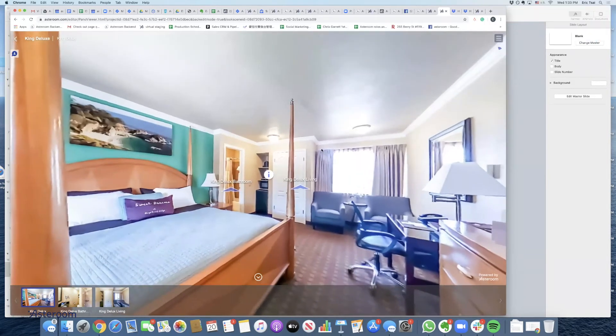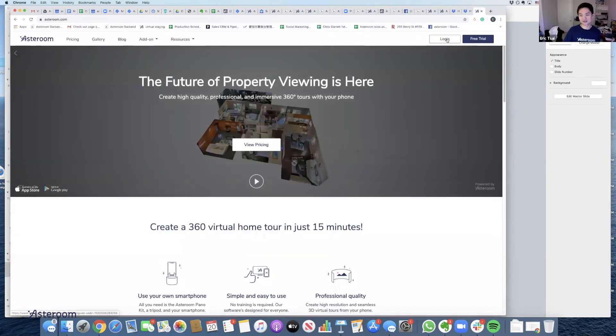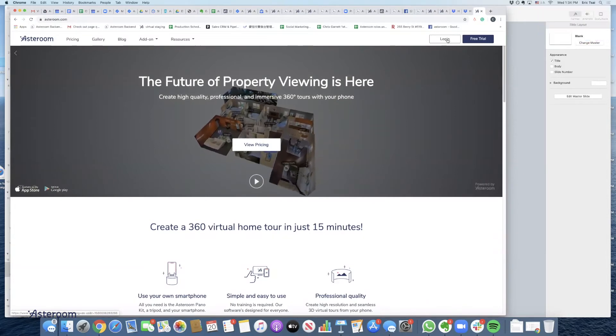How do we get to the desktop software? Go to asteroom.com and log in — top right.